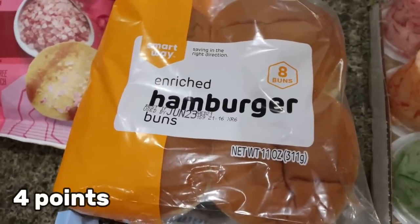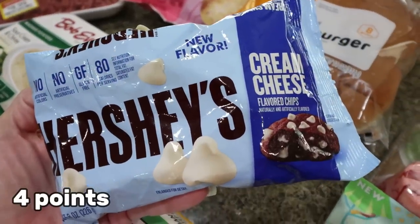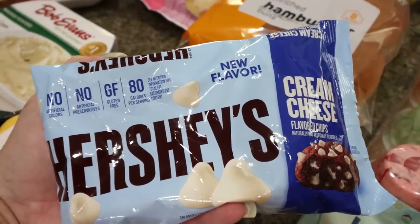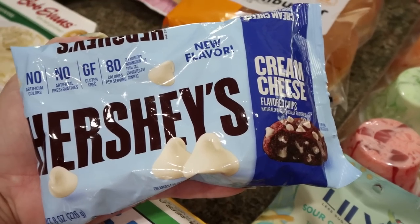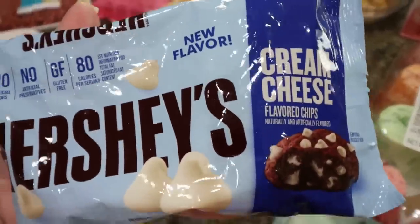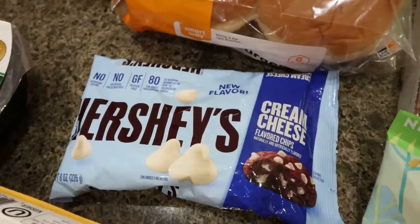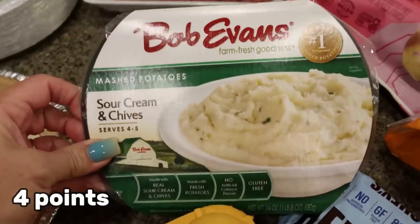I grabbed some burger buns for Troy for those sloppy joes. I'm excited to announce I'm putting out another Ninja Creamy video because I've completely revamped how I make my ice cream. You can also use the recipes as protein shakes if you don't have a Creamy. So I bought some mix-ins for that video, including these cream cheese Hershey's chips. Wait till you guys see these amazing protein ice cream recipes — the calories, the protein — I'm super excited for a Ninja Creamy part two video.